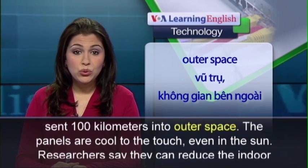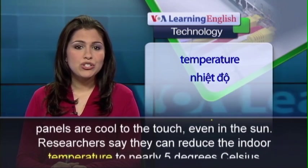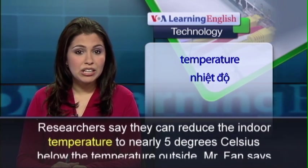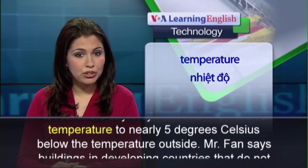The panels are cool to the touch, even in the sun. Researchers say they can reduce the indoor temperature to nearly 5 degrees Celsius below the temperature outside.